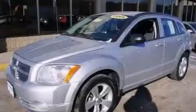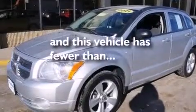Rear seat childproof door locks, an auto dimming rear view mirror, a rear window defroster, solar control glass — and this vehicle has less than 22,000 miles.